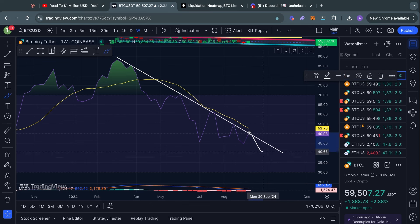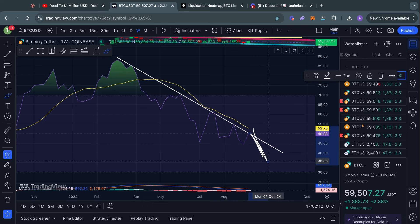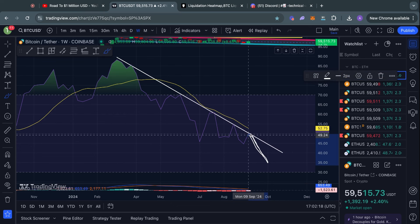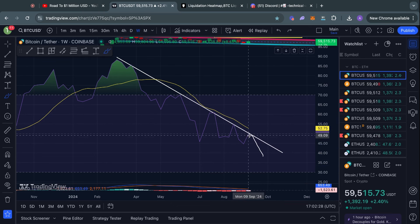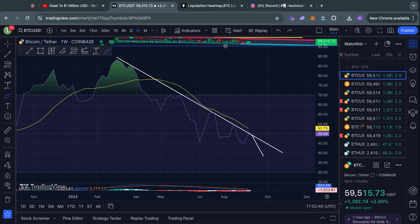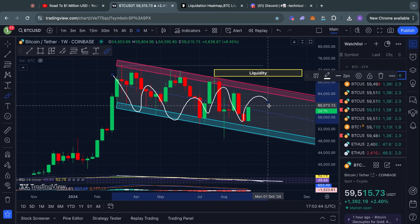This is pretty much the moment of truth for Bitcoin. If we see a rejection back down from this trend line, then likely we could see a couple more weeks or potentially months of bearish price action — so this is pretty serious if we get a rejection. However, if we actually break above this trend line, then to me this would indicate a potential reversal in Bitcoin momentum. Ever since we have been in this downtrend, it has basically been pointing towards bearish and sideways momentum for Bitcoin.